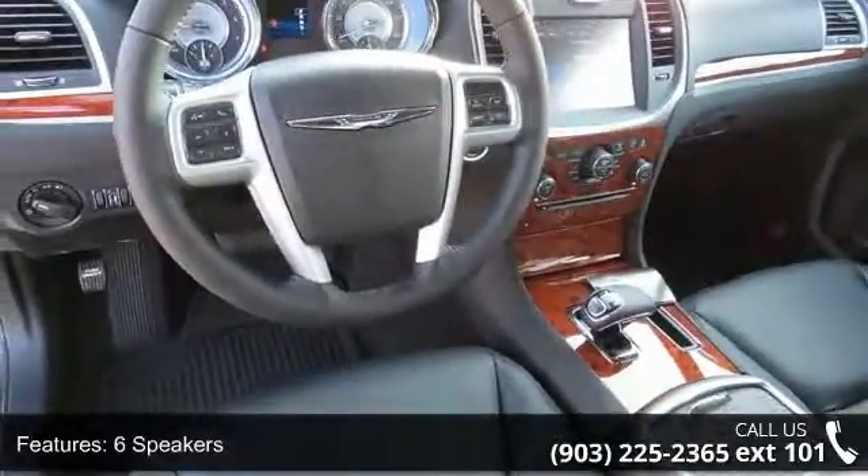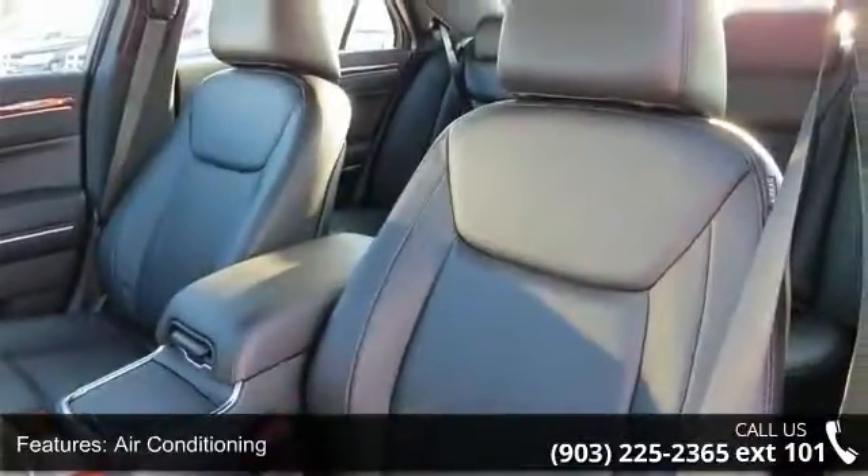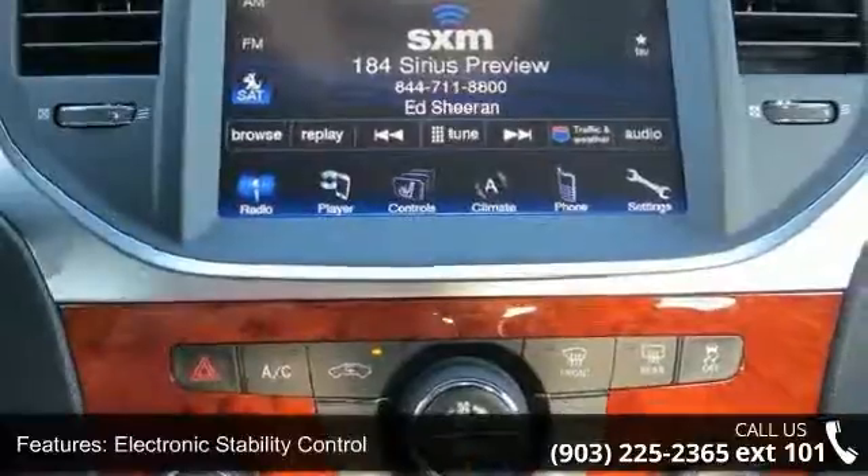This vehicle delivers a low odometer reading. A test drive is waiting for you — call now to schedule an appointment at our dealership.